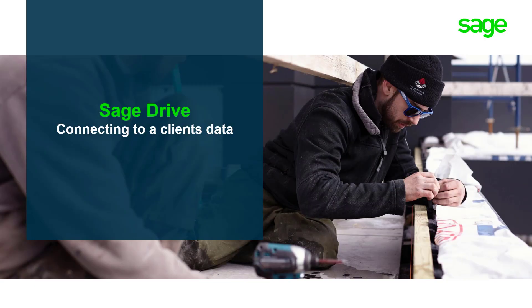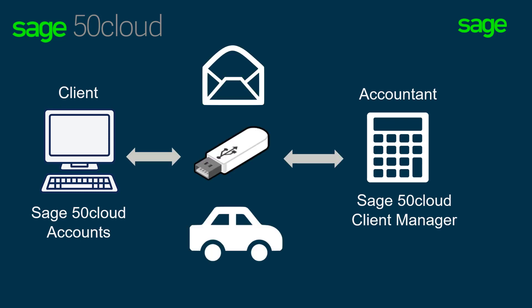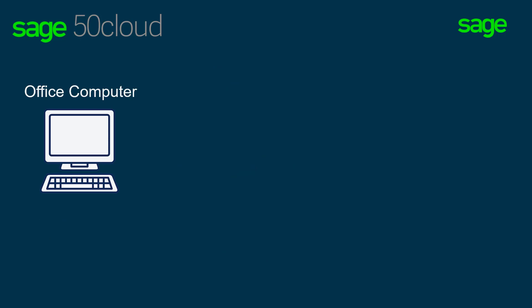A great way to stay connected with clients and work with their data in real-time without the need for backups and restoring data is to use Sage Drive. If your client has Sage 50 Accounts installed and you have Sage 50 Cloud Accounts Client Manager, getting the data back and forth would usually have meant a memory stick, a trip to see the client, or perhaps even sending emails back and forth, which can get messy.